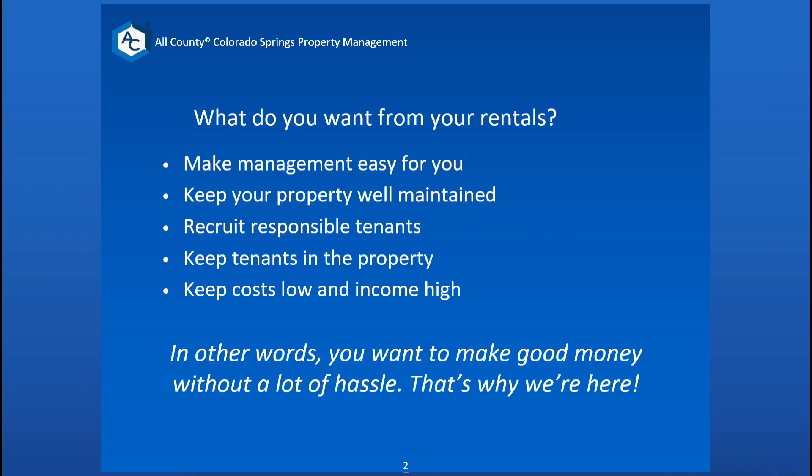What do you want from your rentals? You want to make management easy for you, keep your property well maintained, recruit responsible tenants, keep tenants in the property, and keep costs low and income high. In other words, you want to make good money without a lot of hassle, and that's why we're here.